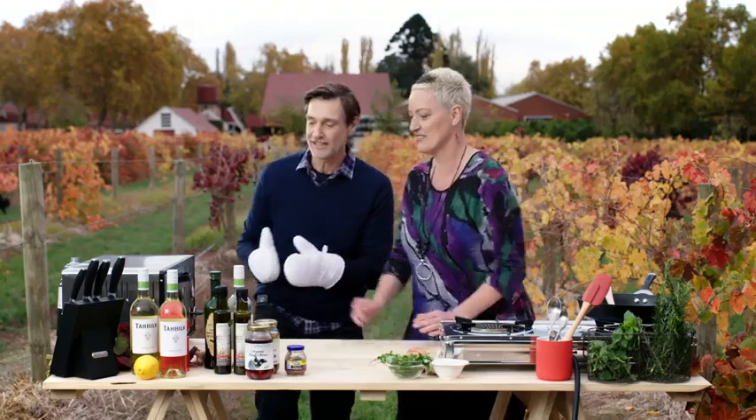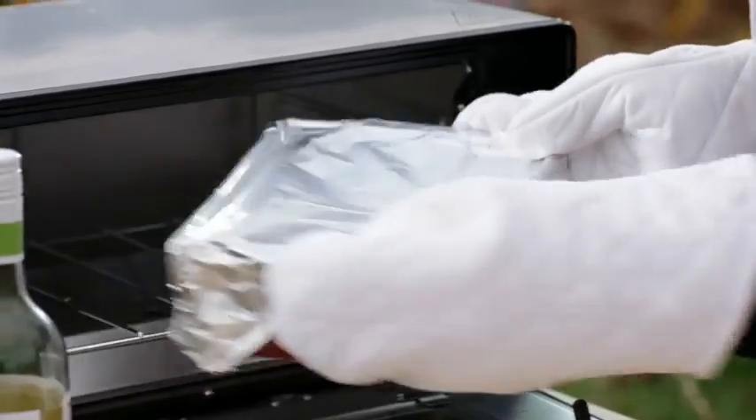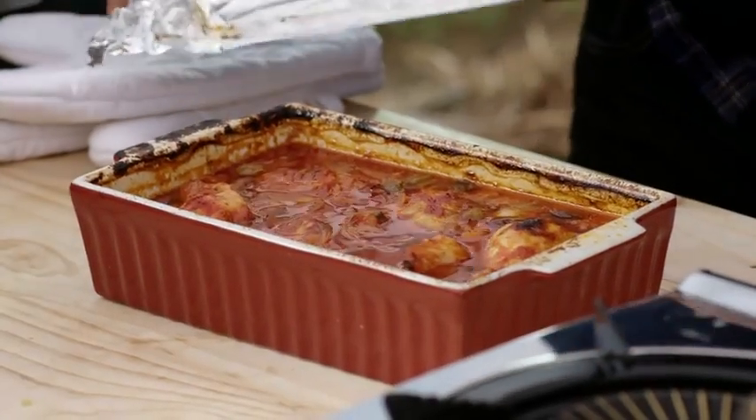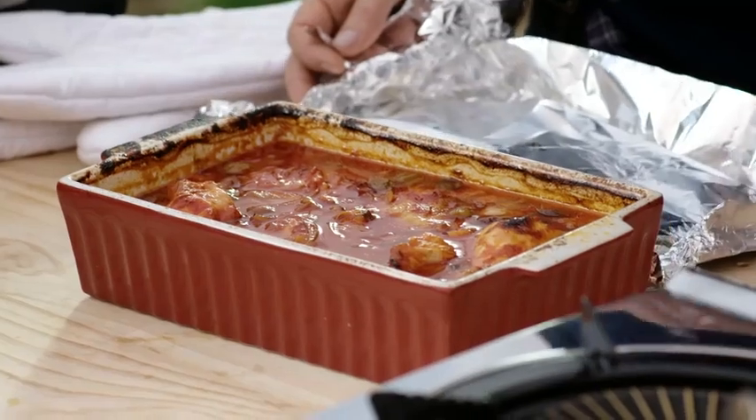It's ready to come out of the oven. Let's have a look. Oh, that looks beautiful — really gorgeous, lovely. You can see that all the flavours have met each other and it's going to really, really taste great. What a lovely thing. It'd be a beautiful thing to eat outside in the vines.